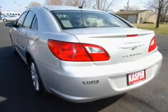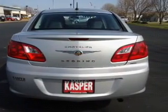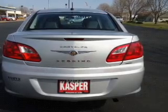Keyless entry, leather seats, power door locks, power windows, cruise control, a DVD system, and an AM-FM stereo with multi-disc CD player.